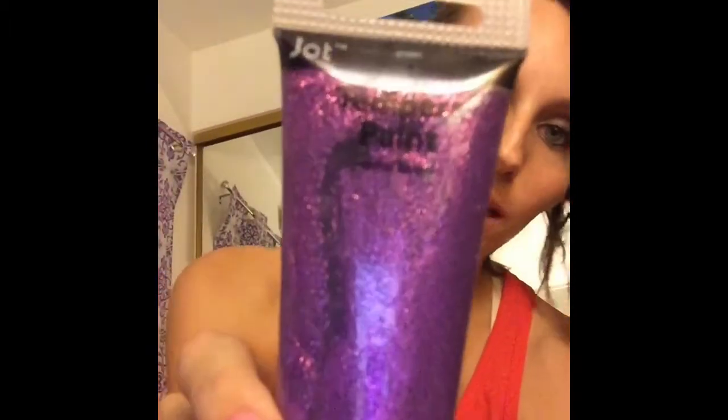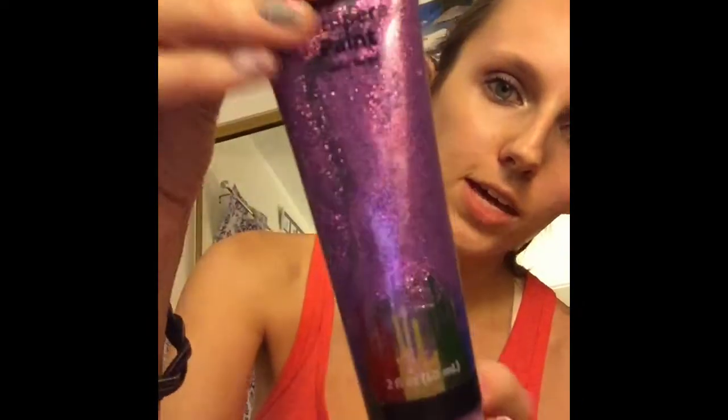I got this paint — it's a glitter paint by Jot. It's such a pretty purple color and I thought my daughter would love to do painting with her friends with this paint, so I picked that up.